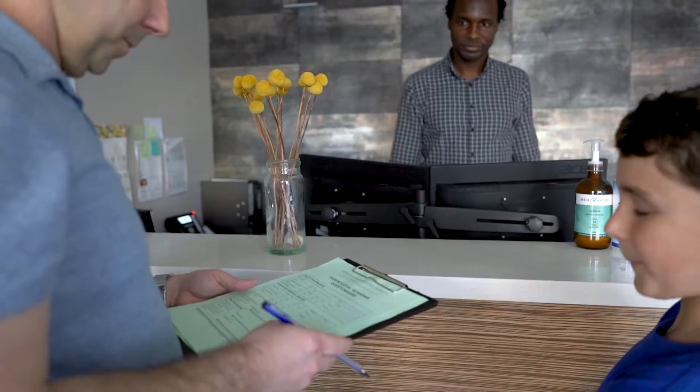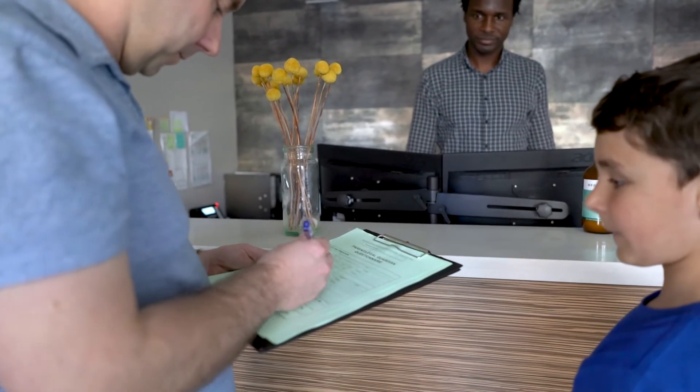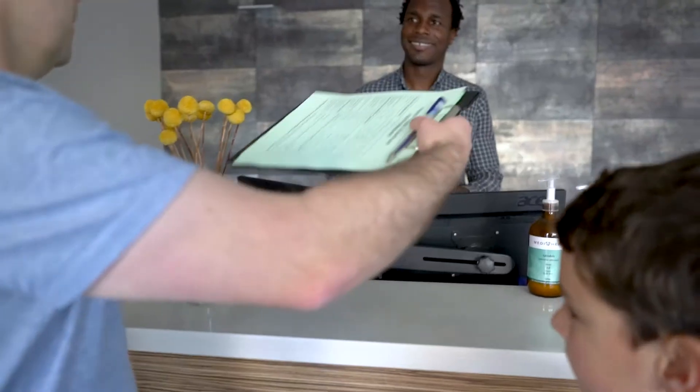As frontline healthcare professionals, we know you're working hard in challenging times with COVID-19 precautions through a busy time of catch-up vaccinations, blood tests, and surgeries.